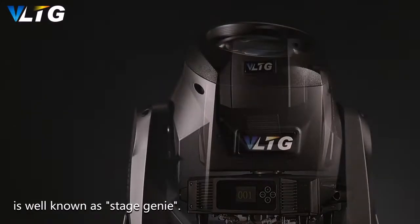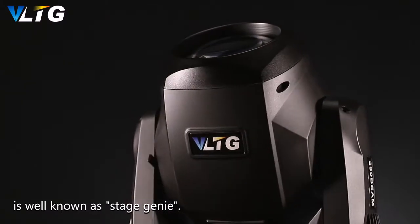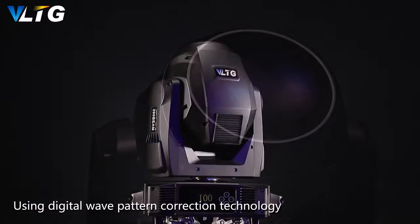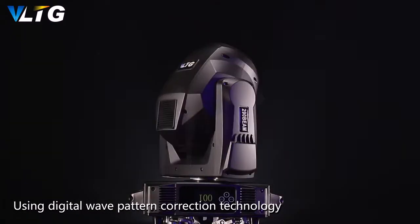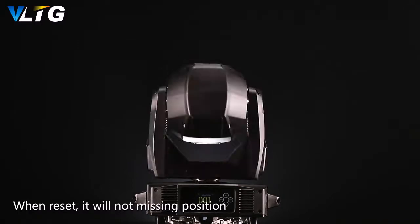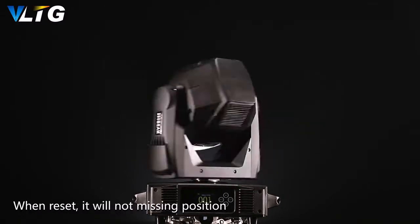VLTG TBN370 is well known as a stage beam fixture with small size mode prisms and fast rotating, using digital wave pattern correction technology to accurately locate the X and Y axis, resetting if the fixture is not in the correct position or paused.